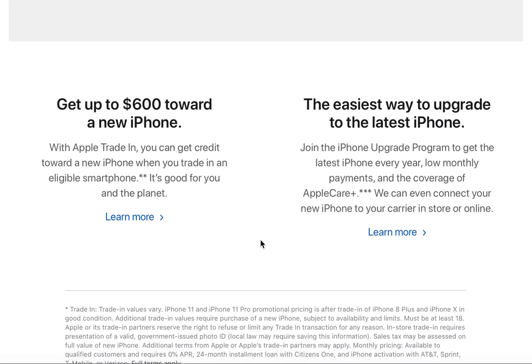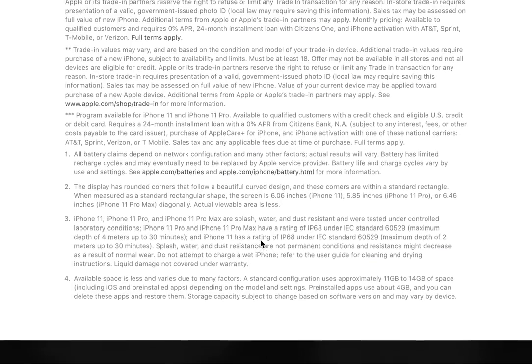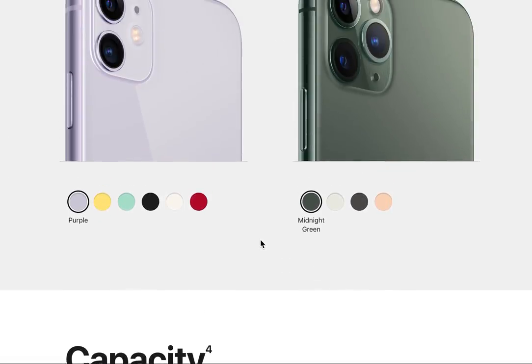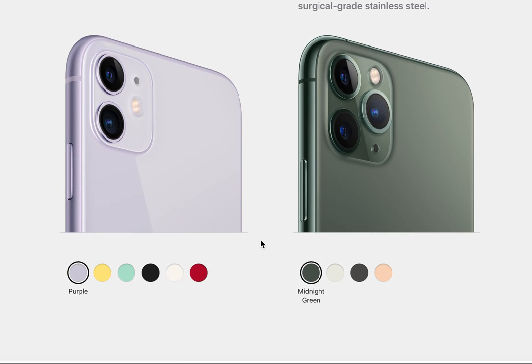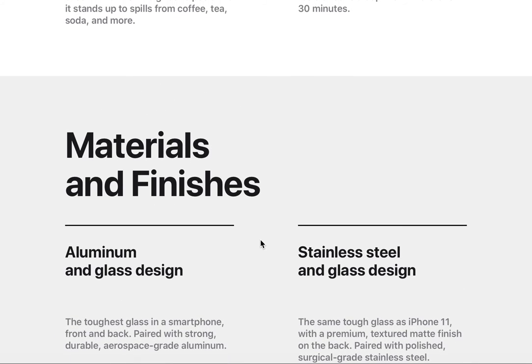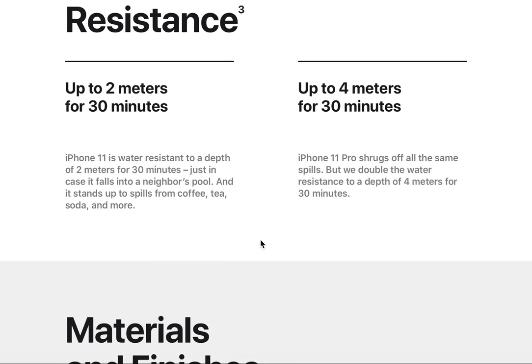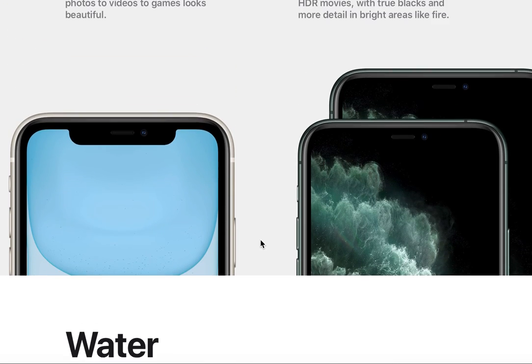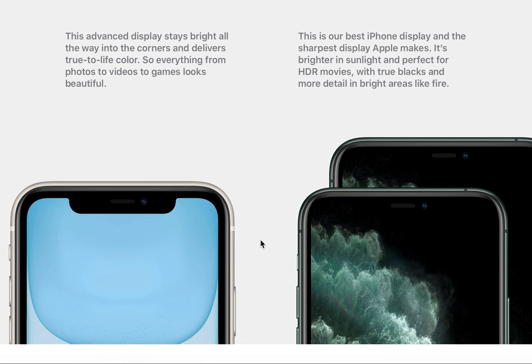That's basically the difference between the two phones. If you'd like more advice or want to discuss these phones, please feel free to leave a comment and we can talk about the differences or which one you want or already have. Thanks a lot for watching — let me know if you have any questions.